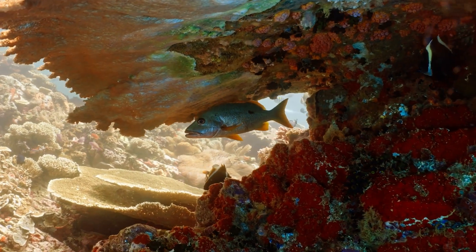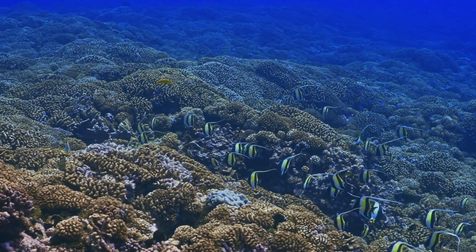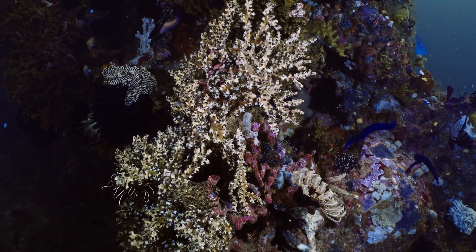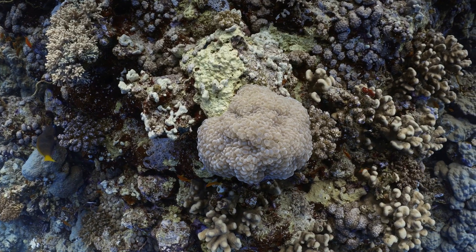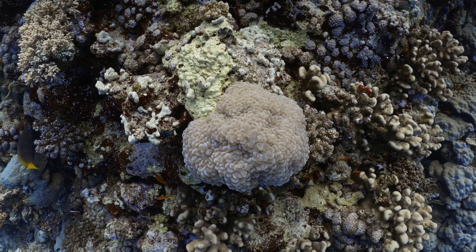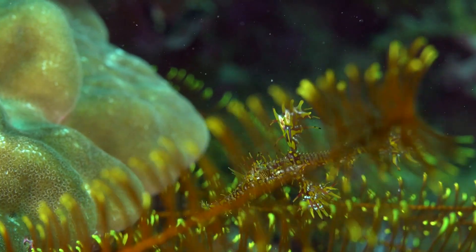Coral bleaching is another severe condition that is not a disease per se, but a stress response to adverse environmental conditions, such as increased sea temperatures. It occurs when the symbiotic relationship between corals and their zooxanthellae is disrupted, causing the corals to expel the algae and turn white, or bleached. Without the essential nutrients provided by the zooxanthellae, the bleached corals become weakened and more prone to disease.